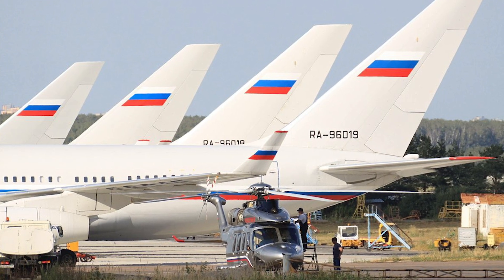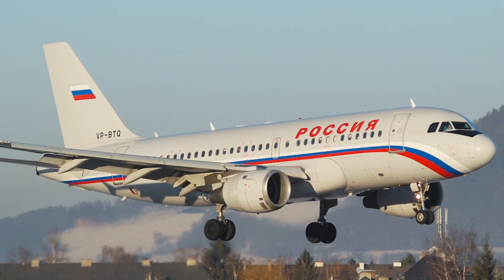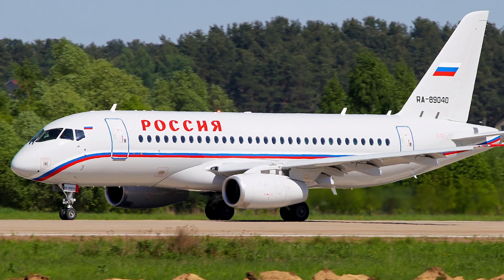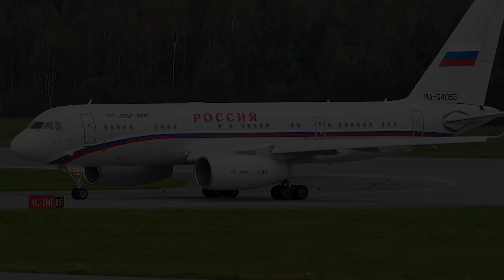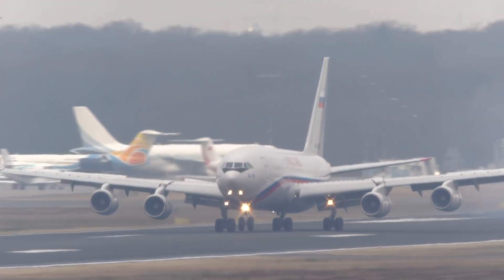The Russian government's own fleet is as varied as a typical international carrier. To date, it has two Airbus A319s, eight IL-96s, and two Sukhoi Superjets. It previously had access to a fleet of Tu-154s, Tu-204s, Yak-40s, as well as two helicopters. However, only one aircraft in that list has a long range — the IL-96.